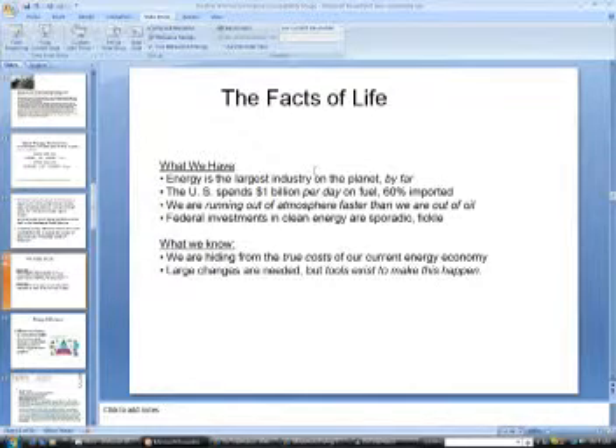What do we have for the facts of life? Energy is the largest industry on the planet by far. The US spends $1 billion per day on fuel, 60% of it imported. We are running out of atmosphere faster than we are out of oil. We are hiding from the two costs of current energy economies. Large changes are needed, but tools exist to make this happen.